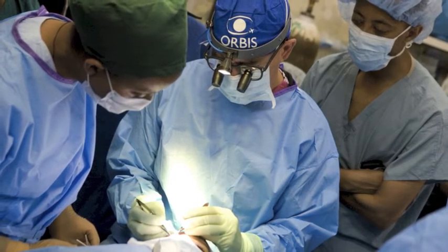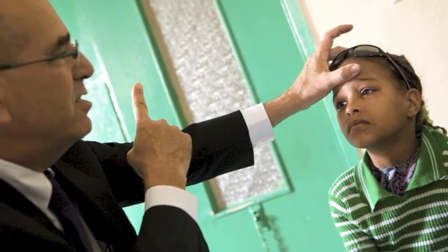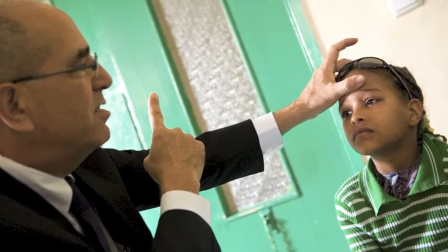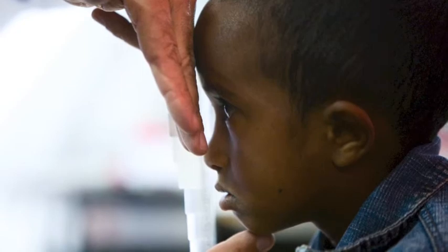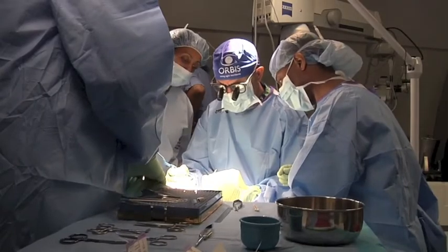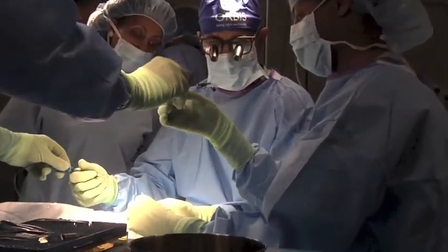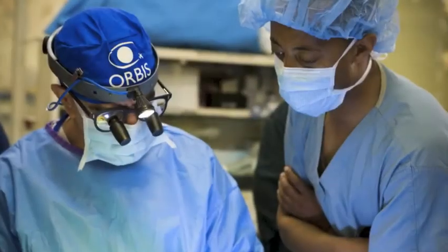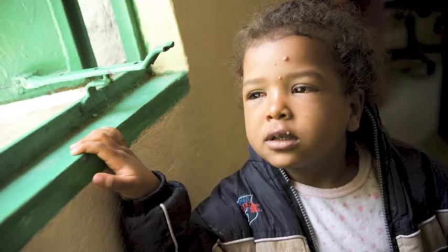As you know, Ethiopia is having a high burden of blindness, especially in pediatric patients. Most of the ophthalmic problems in pediatric patients are either preventable, avoidable, or even treatable. What Orbis has organized in the FH program would really help to improve the capacity of the ophthalmic professionals in our setup and improve the standard of surgery routinely done in the country. This is really the most important step in terms of improving the capacity of health professionals to give that service in a standard way to our patients.